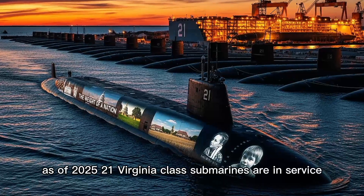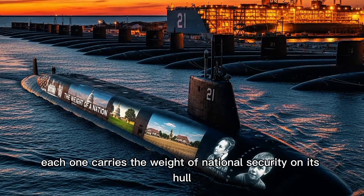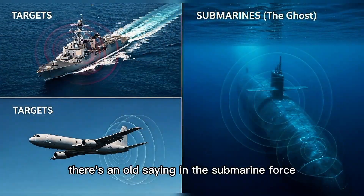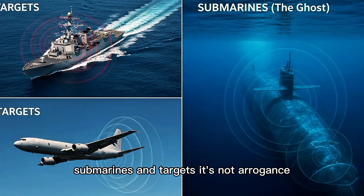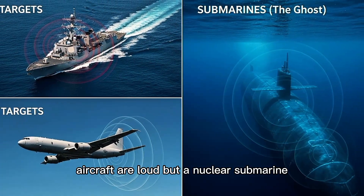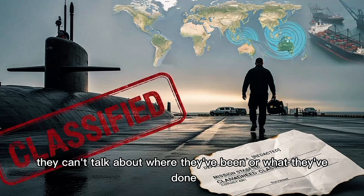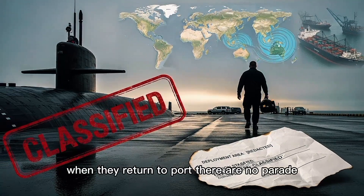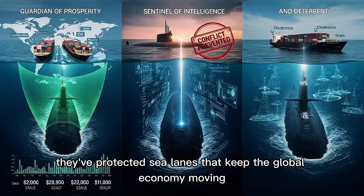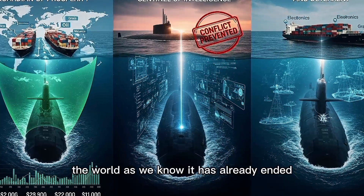As of 2025, 21 Virginia-class submarines are in service, with more under construction. Each one represents the cutting edge of naval warfare. Each one carries the weight of national security on its hull. And somewhere right now, one is gliding through the darkness — unseen, unheard, unstoppable. There's an old saying in the submarine force: there are two types of ships — submarines and targets. It's not arrogance. It's the cold truth of modern naval warfare. Surface ships are visible. Aircraft are loud. But a nuclear submarine? It's a ghost. The sailors who serve aboard these machines don't seek glory. They can't talk about where they've been or what they've done. Their deployments are classified. Their missions are secret. When they return to port, there are no parades. But they know what they've accomplished. They've kept the peace by preparing for war.